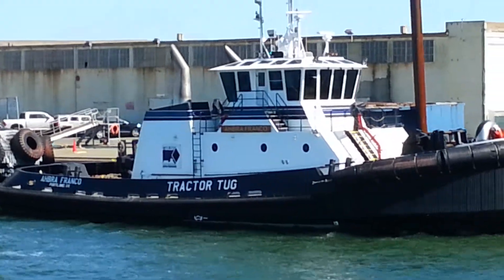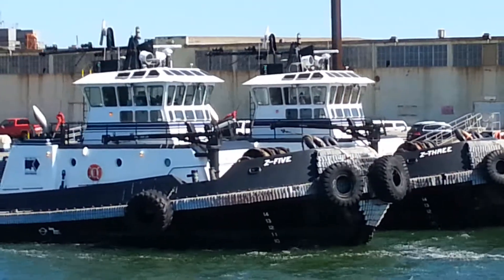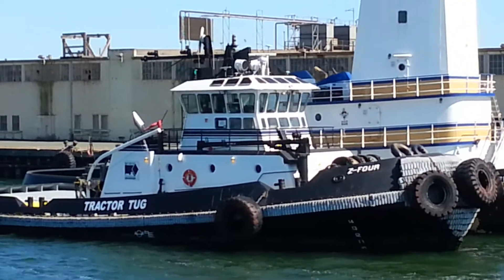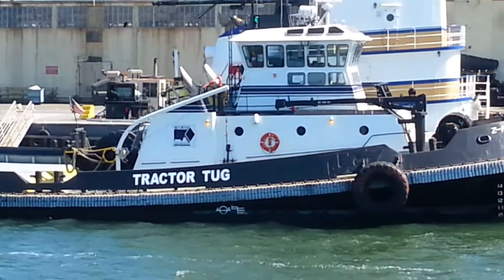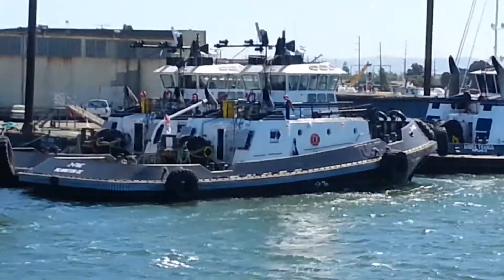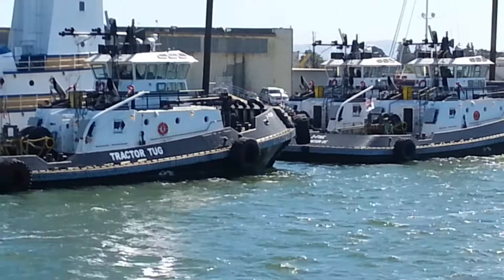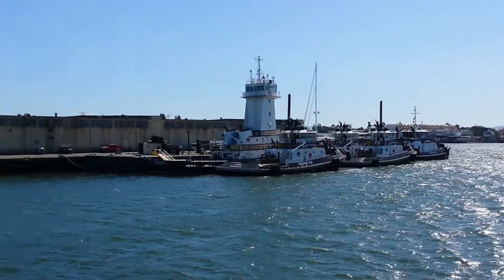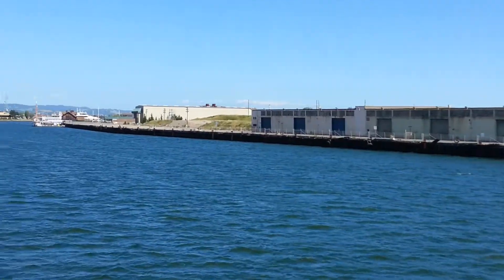Let's see — Abrafranco. Z5 and Z3 in the back. Z4. We're gonna fly over and down.